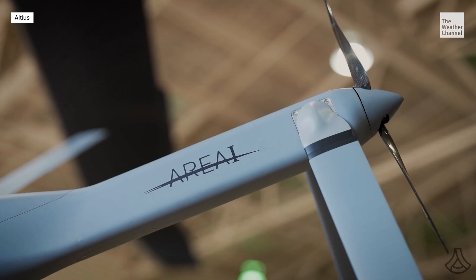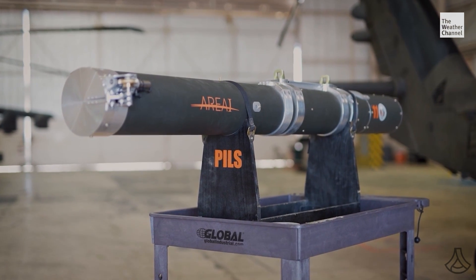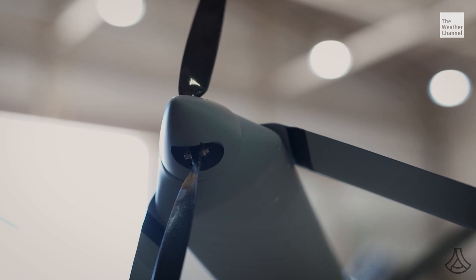Drones, like the Altius — which famously flew into Ian, which is Category 5 — are using AI to gather data in locations previously uncharted.